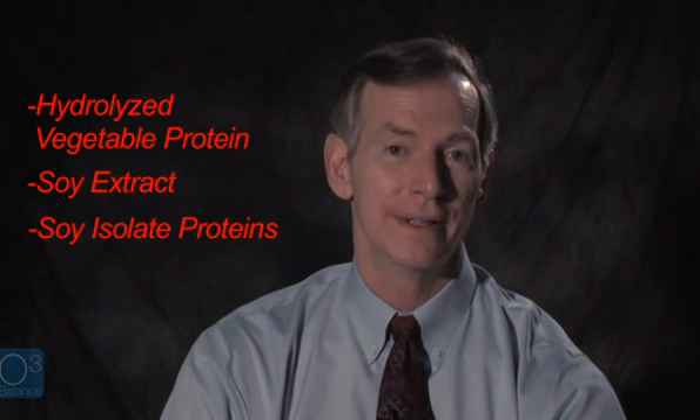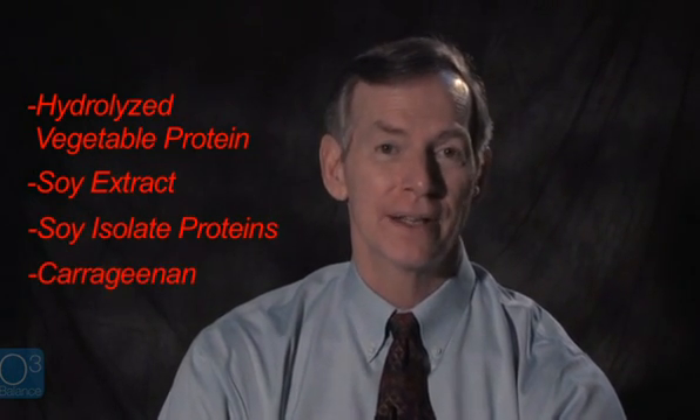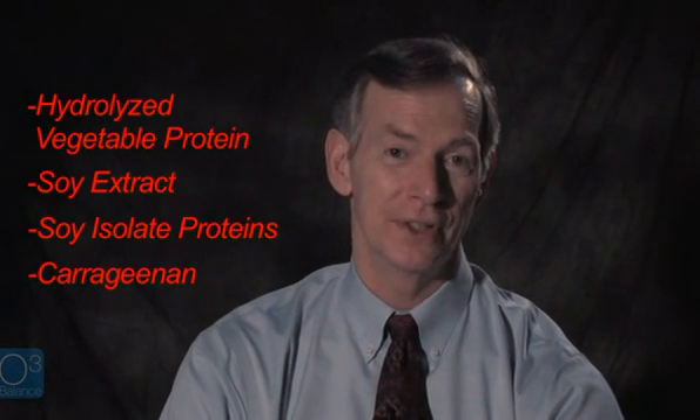Even simple short-term exposure to these excitotoxins can produce inflammation and free radical generation in the brain that can last for very long periods of time — even decades. Most American diets contain a lot of these excitotoxin additives. They can appear as hydrolyzed vegetable protein, soy extract, soy isolate proteins, or carrageenan. It's disguised under many names, and we're consuming tons of this every year.